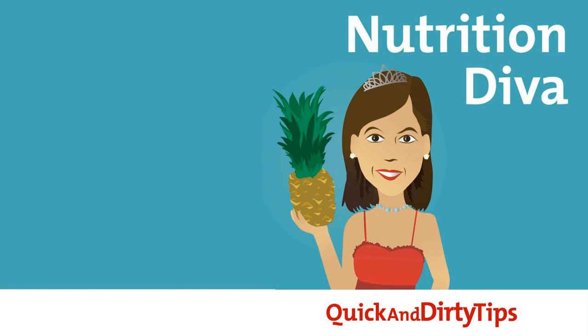Our show received support this week from Care Of, a company that's taking the guesswork out of vitamins. They send you personalized daily packs of vitamins based on your health goals, so you only take what you need, not the kitchen sink. The packs make it easy and convenient to remember to take your vitamins, especially when you're traveling. Go to takecareof.com now and get a personalized recommendation, and then use my code DIVA, and you'll get 50% off your first order.